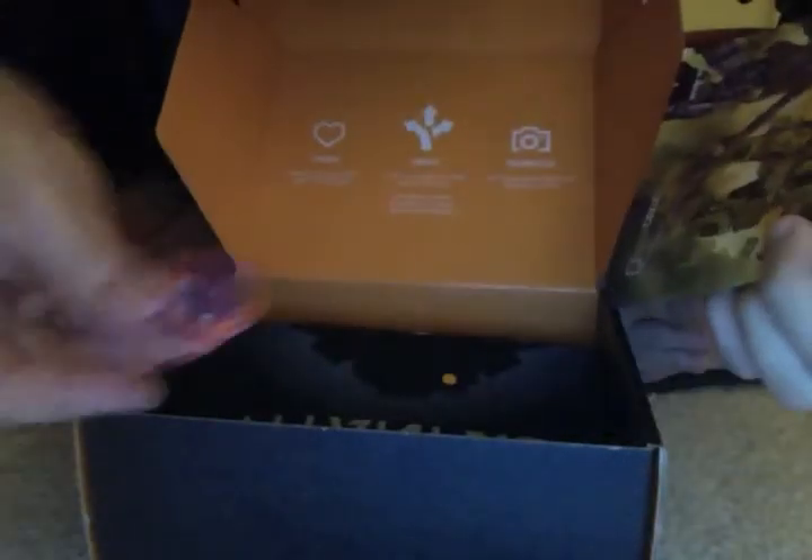We got a Loot Crate little button. Oh, we got a Titanfall t-shirt! Whoa! I don't actually own a gaming system, but I hear Titanfall is really cool. I could probably give this to one of my buddies that have a gaming console.